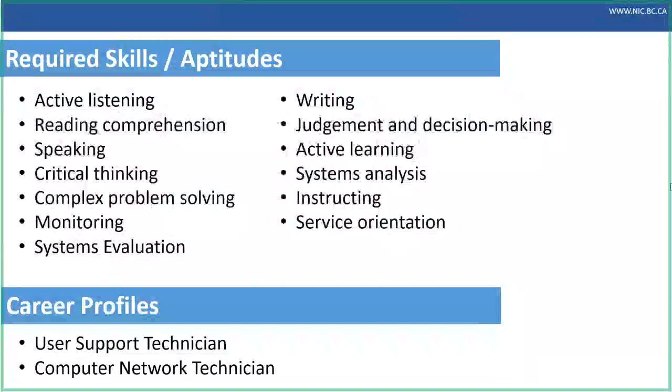I really want to focus on two things in this presentation: the required skills and aptitudes necessary to get employment in the sector, and then profile a couple of potential jobs you might find yourself in after completing the certificate. The required skills and aptitudes fall into two major categories: analytical skills, which everybody associates with information technology, and also communication skills. Communication skills are really important because many organizations have employees that are not experts in IT and rely on those who are to solve problems and communicate those solutions to them.